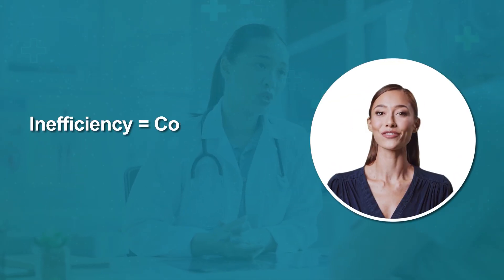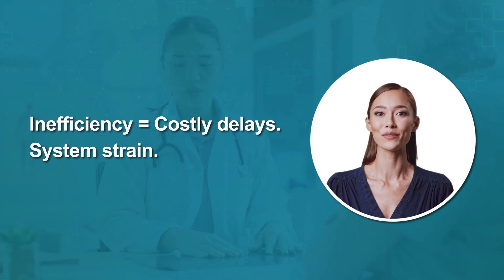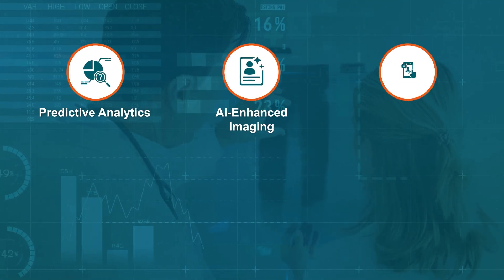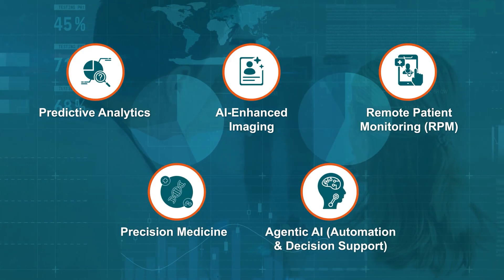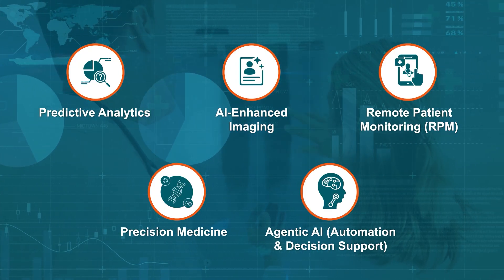For healthcare orgs, inefficiency doesn't just cost money — it delays care and strains every part of the network. That's why we deliver AI-powered healthcare software, predictive analytics, imaging, remote monitoring, precision medicine, and agentic AI to automate workflows and support clinical decisions.